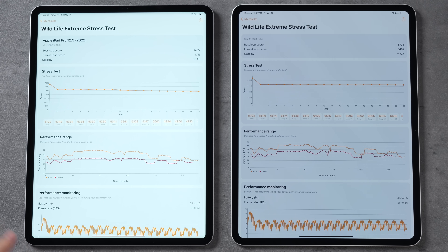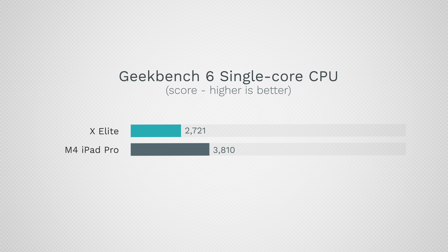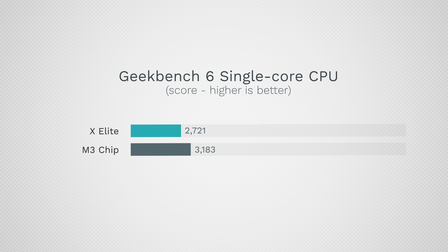The new iPads have a 20% improvement in thermals, and in our testing they throttled less than the M2 models. But when you compare it to a MacBook Air, it will still throttle quite a bit after an extended load compared to having a fan in a thicker device. In terms of single-core performance, the Surface will be good with the X Elite chip, but the M4 is on a whole other level — the best of any computer. Even the M3 is faster than the Surface; the Surface is more on the level of the M2 with the Qualcomm X Elite.